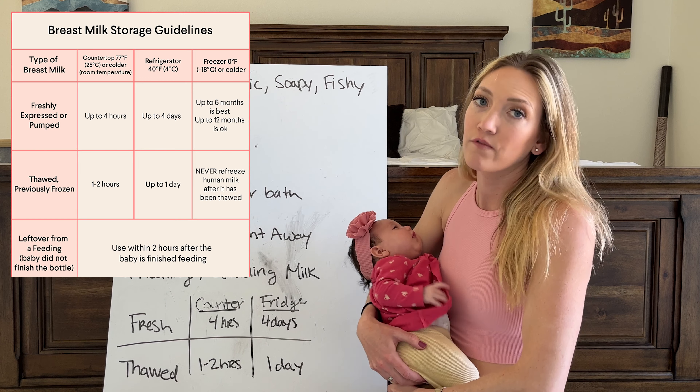The other thing to consider is how to store the milk. You can't store it in just any bottle or Ziploc bag — you want to get the bags and bottles specifically meant for storing breast milk safely.